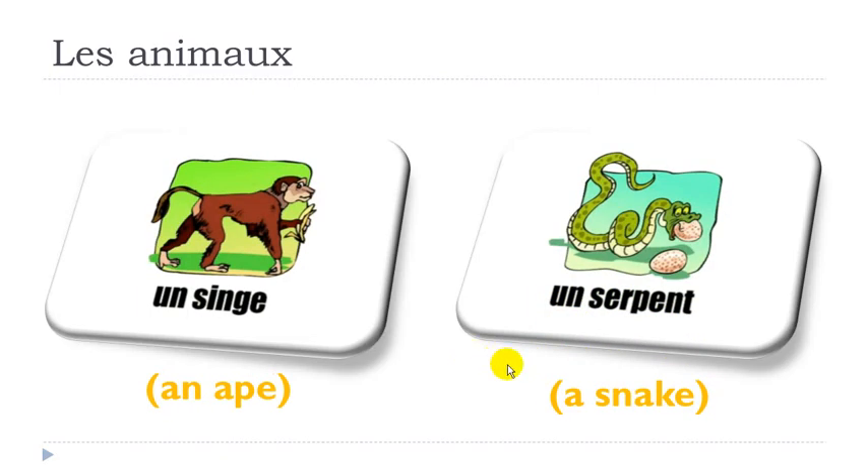Then here, same thing: remember, final E — you will basically insist on the J. And then you get this combination EN, which is nasal as well — it will go in your nose. SINGE, SINGE, UNE SINGE, UNE SINGE.